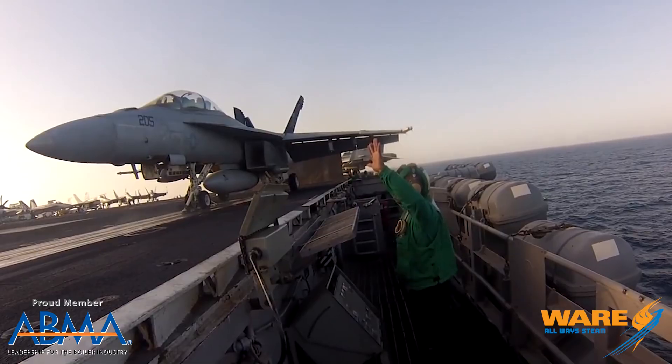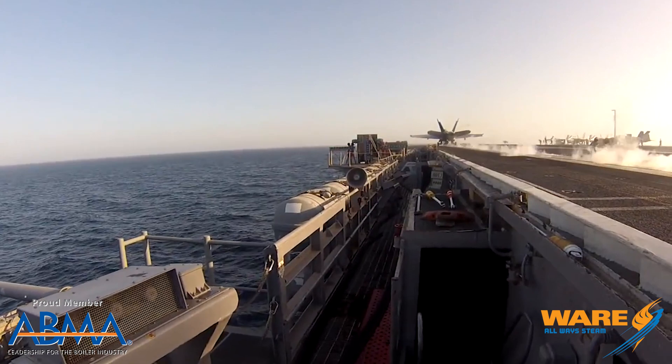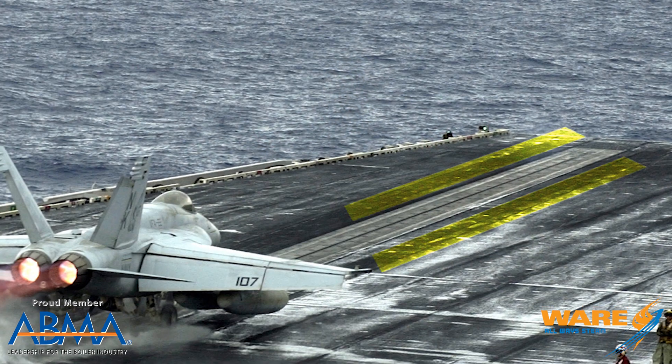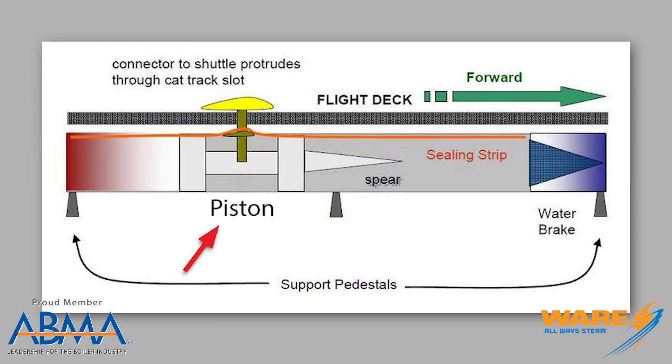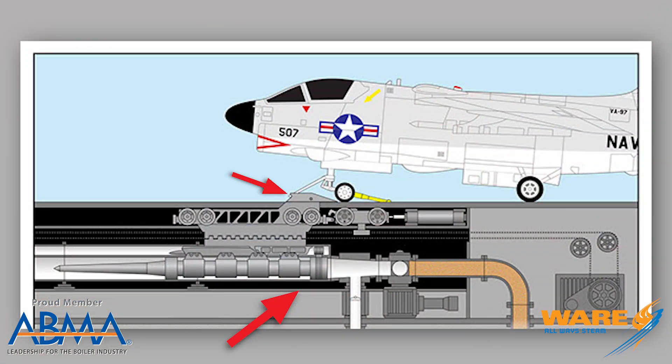That holdback bar is only designed to hold the thrusters. When the catapult officer says go, the pilot goes full throttle — that plane is amped and ready to go — and then the catapult officer opens up the steam valve. Below deck, there are two long cylinders that run alongside that seam you see on top of the aircraft carrier. They run the entire length of the runway, about 300 feet, and inside those cylinders are two pistons. The steam floods those cylinders at high pressure, pushing the pistons at high speed all the way down the runway.